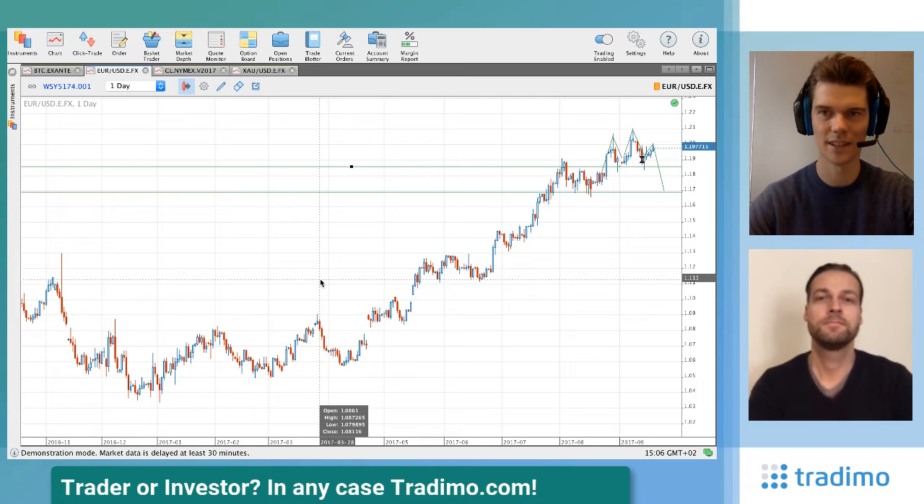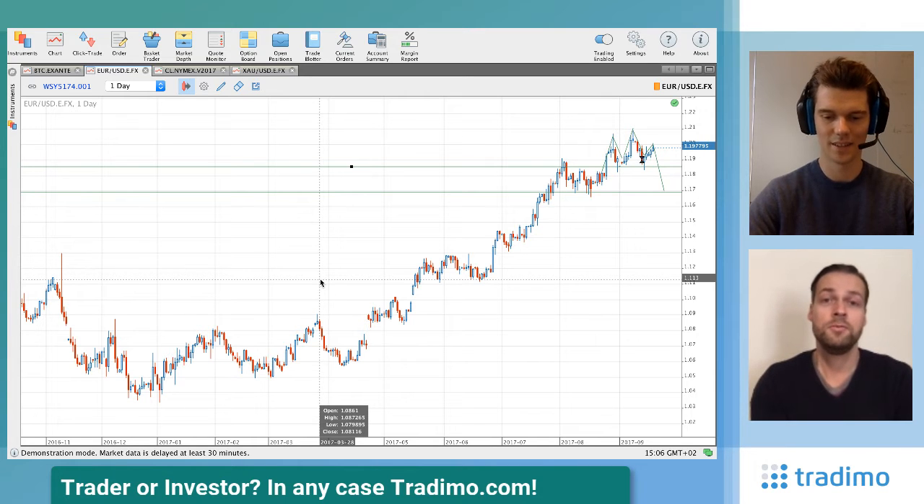So you would wait for 1.1850 to break and then go short to 1.17. There are many different opportunities — you can go short right now, but that's more speculative. If you wait for confirmation, you give away some profits. Both approaches are possible, and scaling in is also an option.